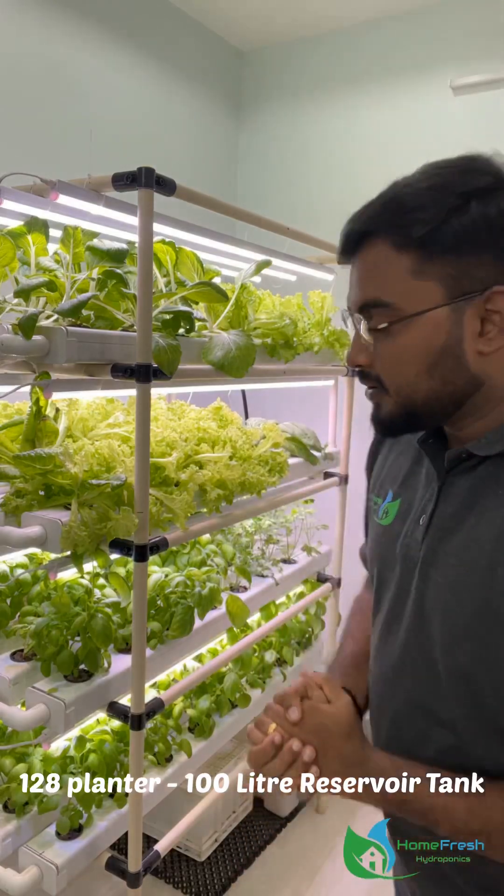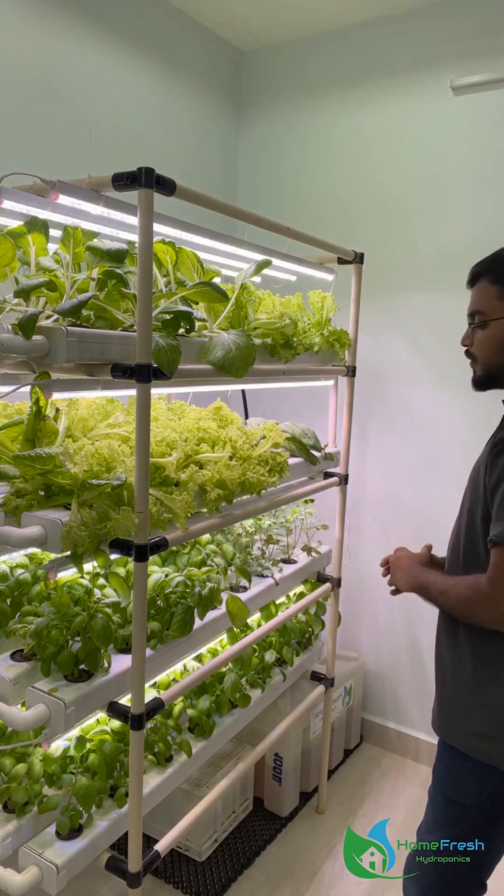Water conservation. In normal soil-based agriculture, hydroponics uses only 1/10th of the water. For example, the indoor hydroponic system has a 100-liter capacity tank. For 128 plants, using around 150 liters per cycle, each plant uses only 1.2 liters of water for the entire cycle.